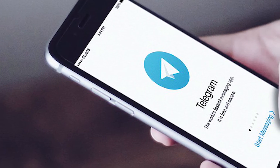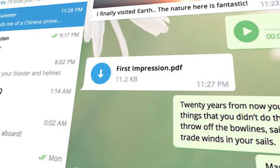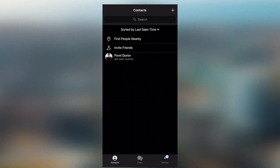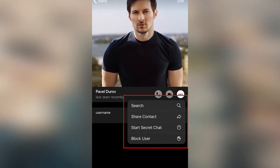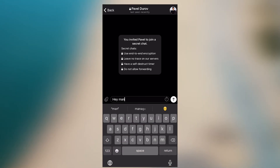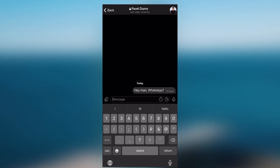You cannot access secret chat data via the web interface — only from your phone. Creating a secret chat is simple: tap the contact's name at the top of a conversation, then tap the More button, and from the pop-up select 'Start secret chat.' You just have to wait for the other person to get online and approve your invitation, and once that happens you'll get notified. That's it — you've successfully created a secret chat and can enjoy all the features mentioned.